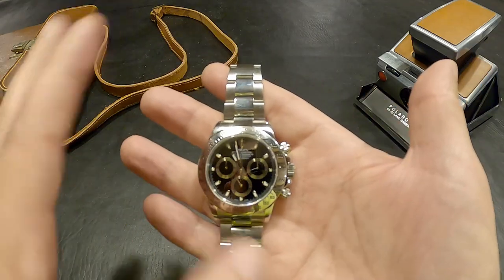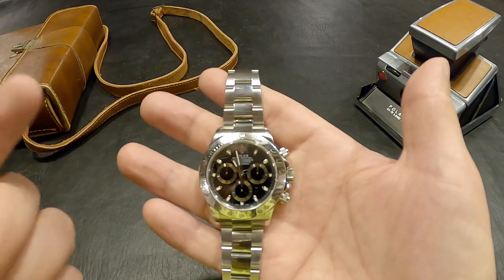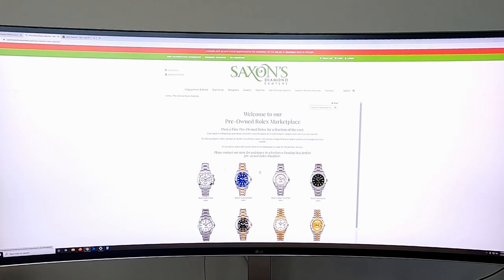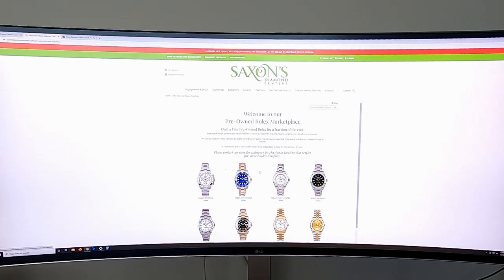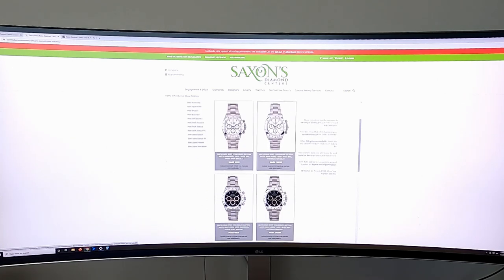Let's fast forward and look at the current market - hold your breath because it is pretty crazy. As a reference point, I cannot recommend Saxons Diamond Center enough. This is where my close friend Kiva works - he is the lead salesperson for pre-owned watches. This is where I picked up my 116520 in 2015. It took Kiva a little while to source this watch because he is very meticulous and a huge fan of horology. It's not just a salesperson picking something out - it means a lot to him to find the right watch.